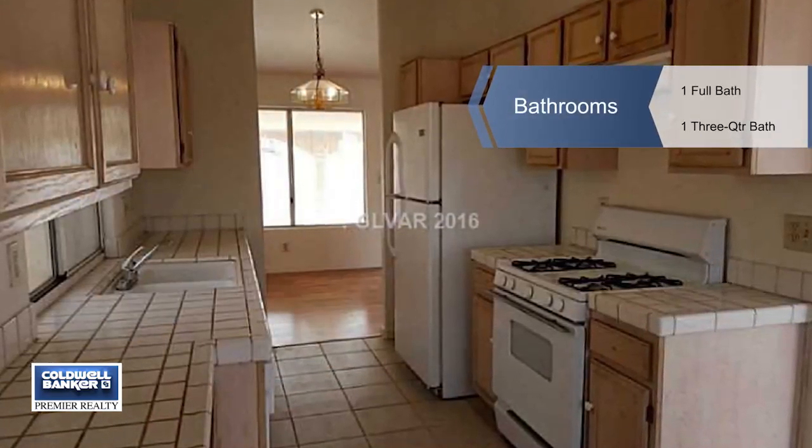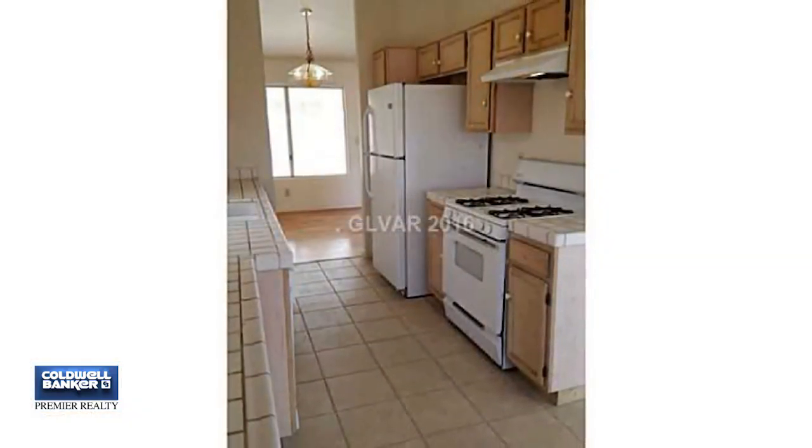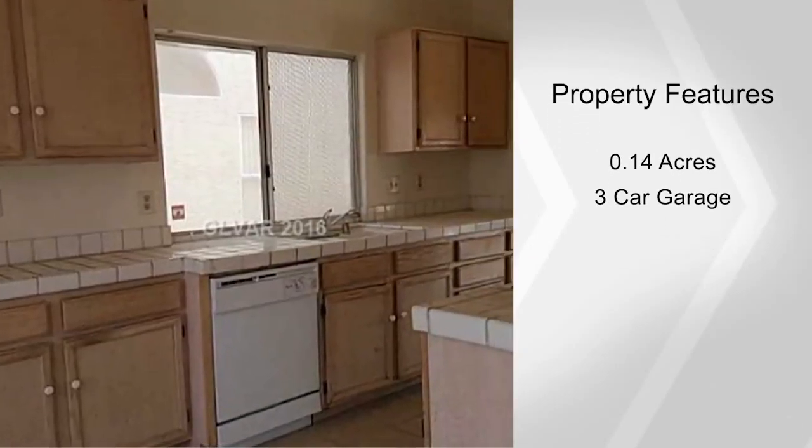Inside, this three-bedroom, one-and-three-quarter bath home has vaulted ceilings to enhance the openness of the floor plan. There's new tile and laminate wood flooring throughout the house, and you'll love the fresh new paint colors.